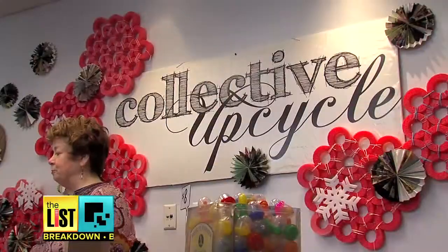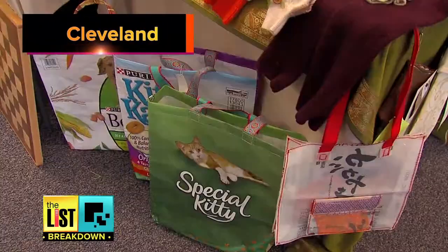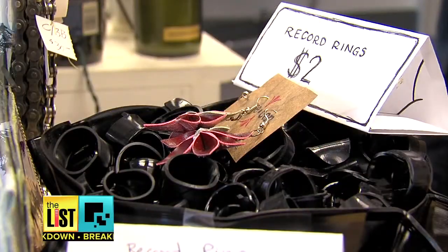Entire stores are devoted to the trend known as upcycling. In Cleveland, used packaging is turned into purses, and vinyl records become rings and wall decor.